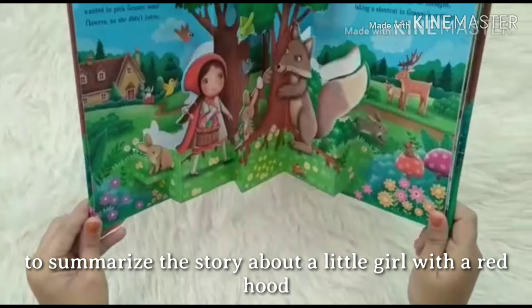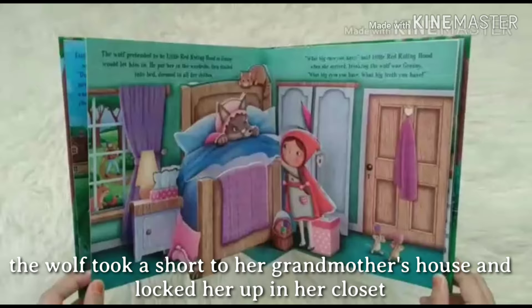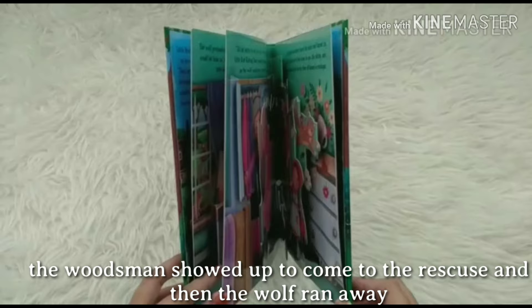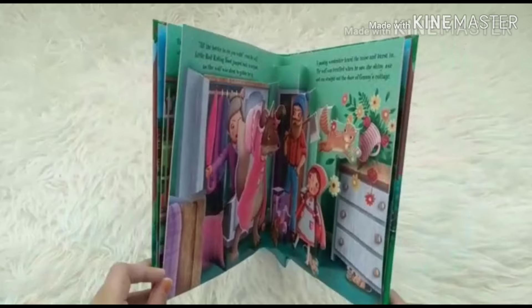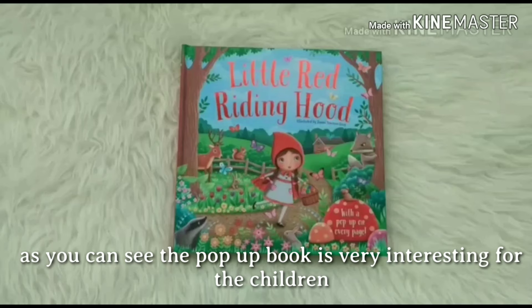To summarize this story, it's about a little girl with a red hood who went to visit her grandmother. Along the way to her grandma's house, she met a wolf. The wolf took a shortcut to the grandma's house and then locked her up in the closet. The wolf pretended to be the grandma so that he could eat Little Red Riding Hood. The woodsman showed up to come to her rescue and then the wolf ran away. They then had a picnic together.